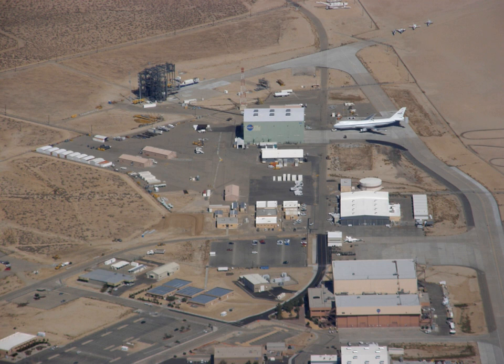David McBride is currently the center's director. On March 1, 2014, the facility was renamed in honor of Neil Armstrong, a former test pilot at the center and the first human being to walk on the surface of the moon. The center was previously known as the Dryden Flight Research Center from March 26, 1976, in honor of Hugh L. Dryden, a prominent aeronautical engineer who at the time of his death in 1965 was NASA's deputy administrator.